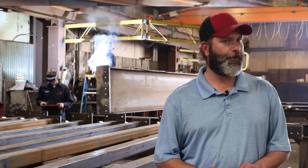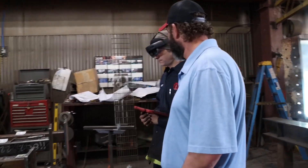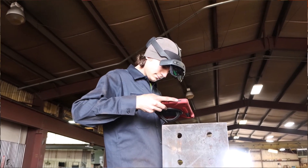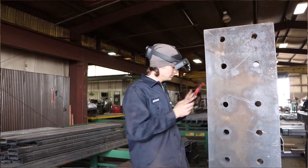Right now, one of our newest employees is using it on a daily basis and it's saving them well over an hour a day. They don't have to have as much experience to see exactly what a more experienced fabricator has seen over 10, 15, sometimes 20 years.